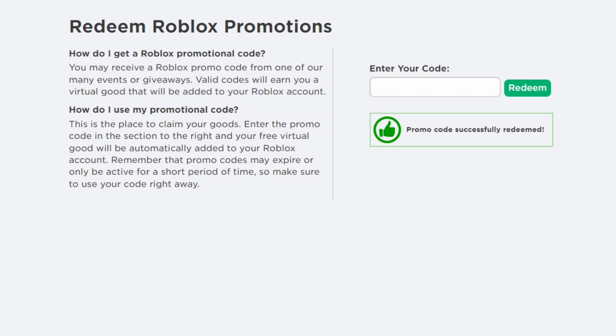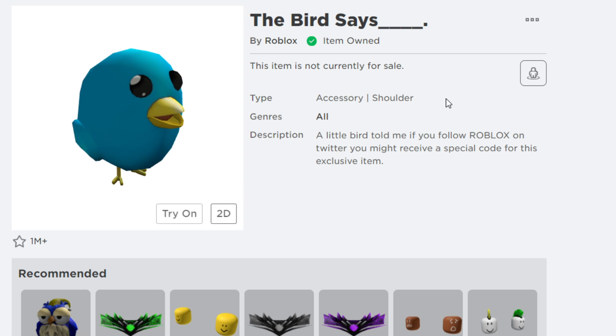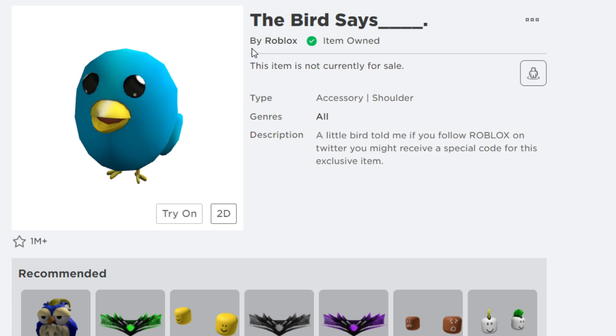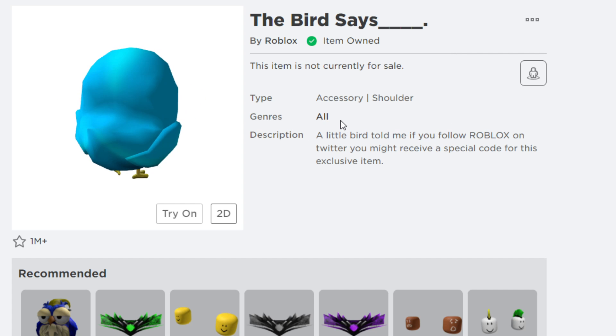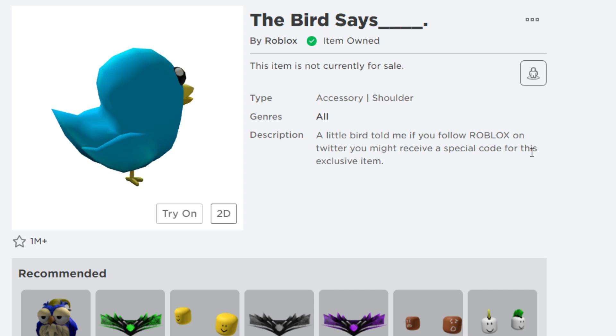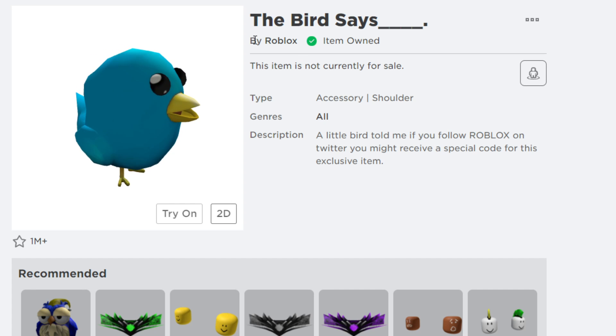The next Roblox promo code is 'TWEET ROBLOX.' Type it in and hit redeem — the promo code is successfully redeemed! This gives you the free item called the Bird Says, available as a free accessory. The description says 'A little bird told me — if you follow Roblox on Twitter, you might receive a special code for this exclusive item.' Just go to the promo code section, enter 'TWEET ROBLOX,' and the Bird Says will be added to your inventory as a free item.